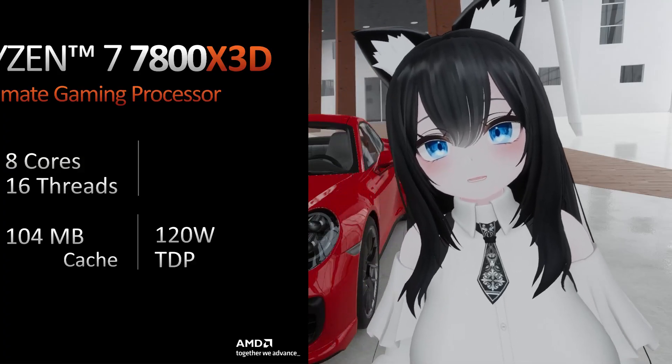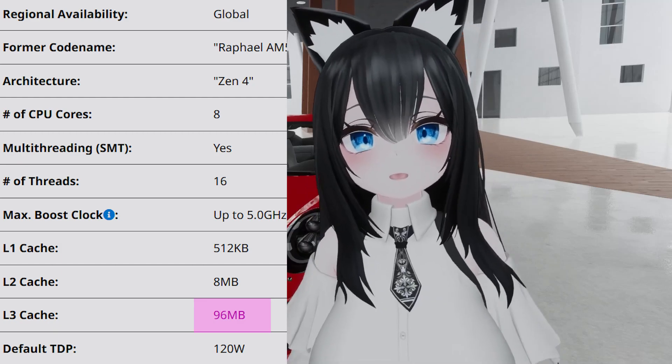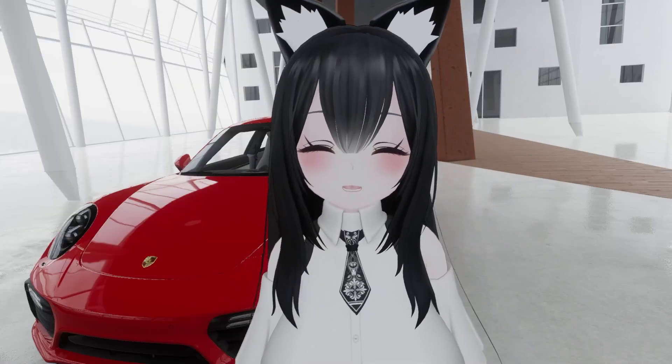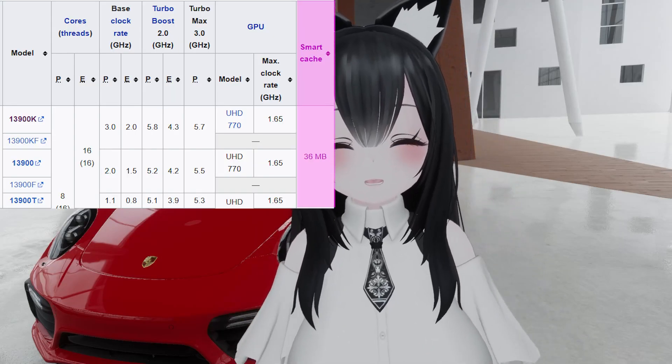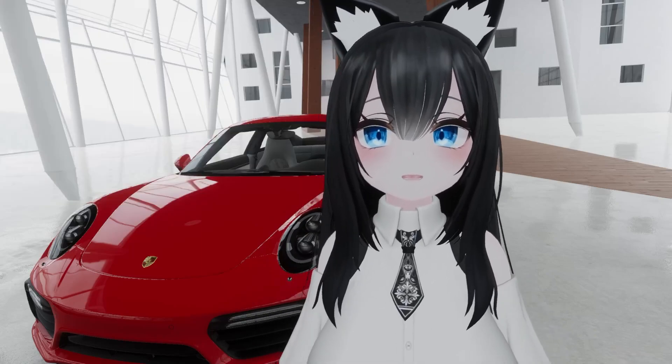About the 104MB of cache in the 7800X3D — it's actually the same 96MB as the predecessor, but they're combining the 8MB of L2 cache to make 104. I don't know why they decided to start doing that this year, but to be fair, Intel has already been combining their L2 and L3 cache numbers for years, so I guess AMD is catching up with misinforming people.